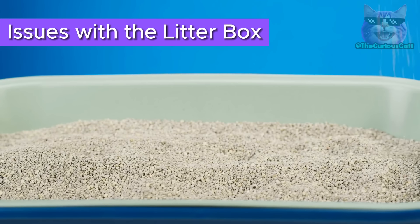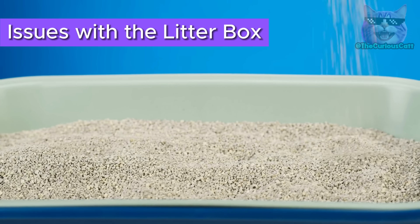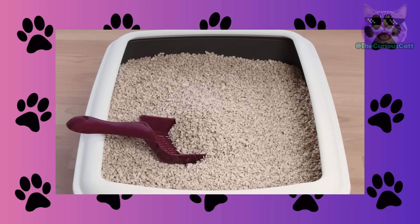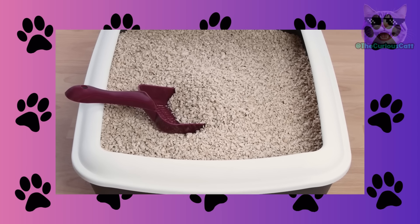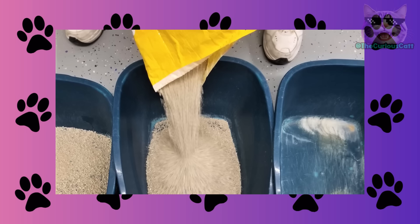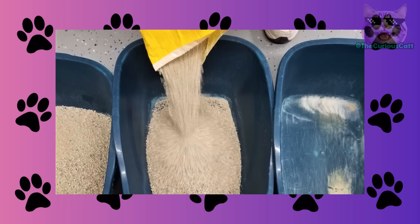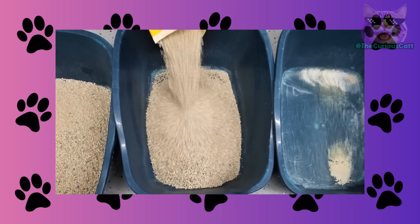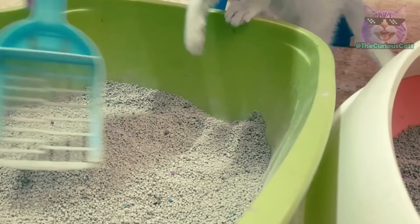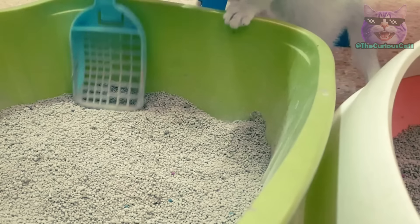Issues with the litter box. A dirty litter box or one placed in a busy area might not be to the cat's liking. Keep the litter box always clean and place it in a quiet area — it's not enough just to change the litter; you also need to clean the tray periodically. A solution for cats that don't want to use the litter box is to place two or three of them around the house so you can figure out which location works best.